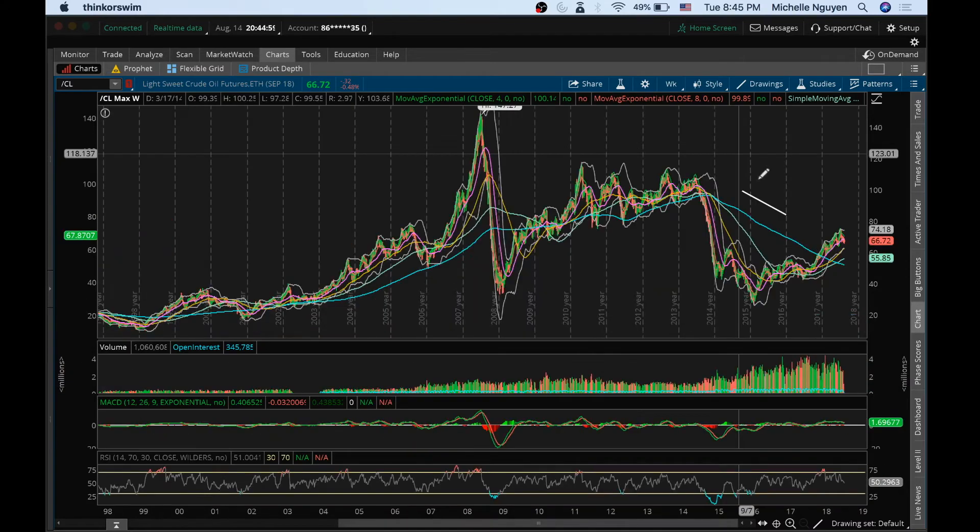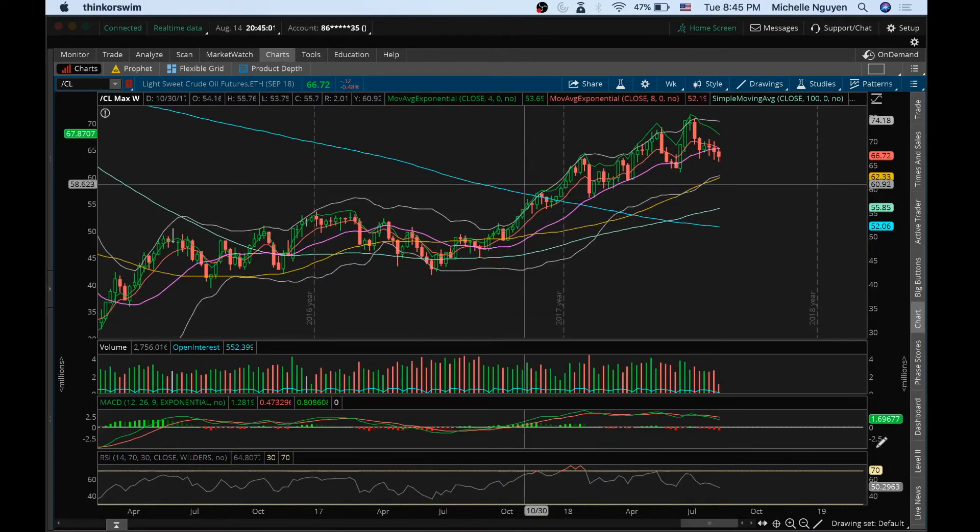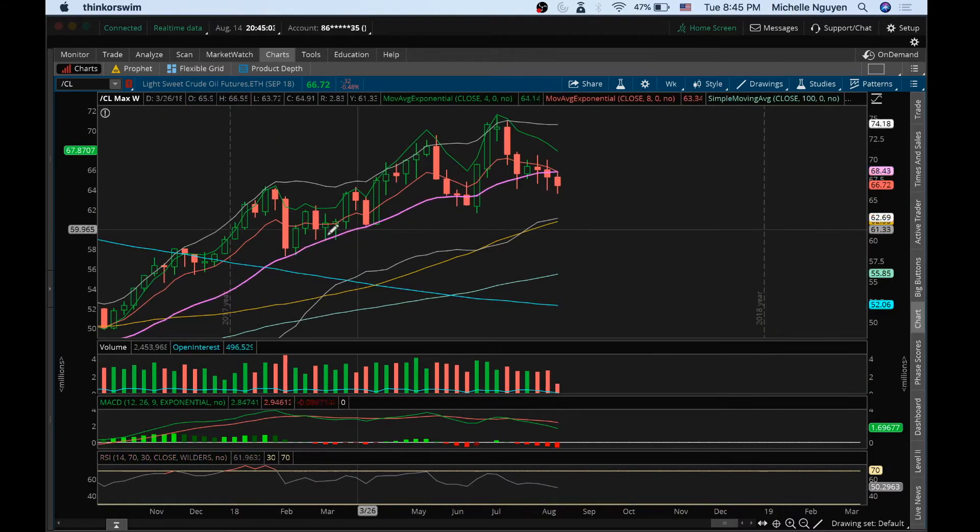The weekly is starting to change a little bit in favor of the bears. If you've followed me in the past, you can see that we've been setting higher lows on the weekly. And we are now breaking to a lower low on the weekly. After this bounce attempt, we set a lower high on this bounce attempt and then broke the support at 66.29 on the weekly. So starting to look a little more bearish. The next support on the weekly is down here at 63.40.